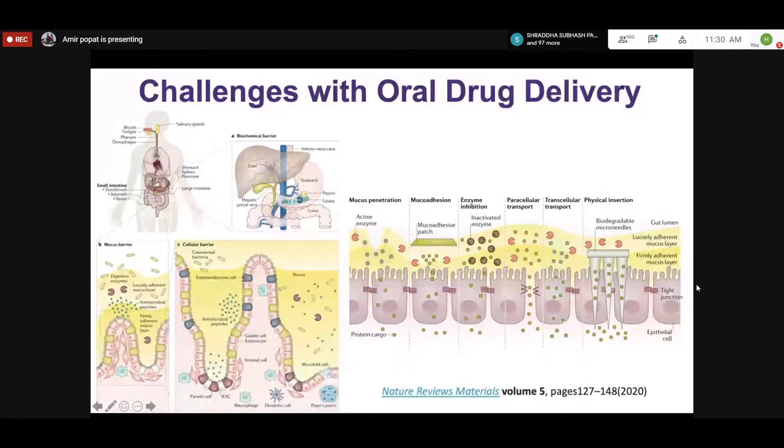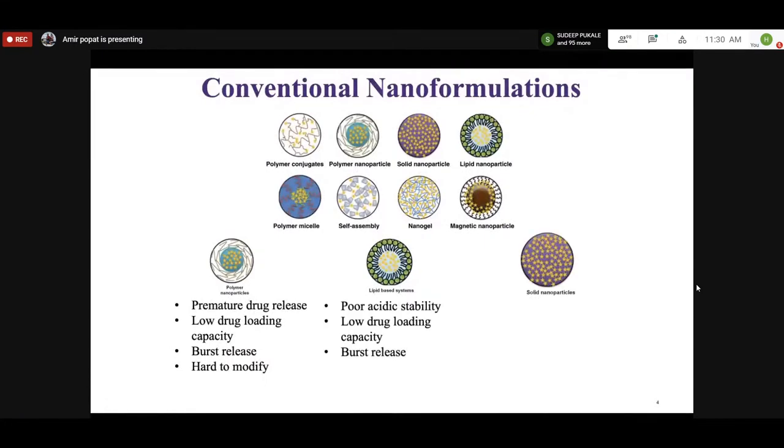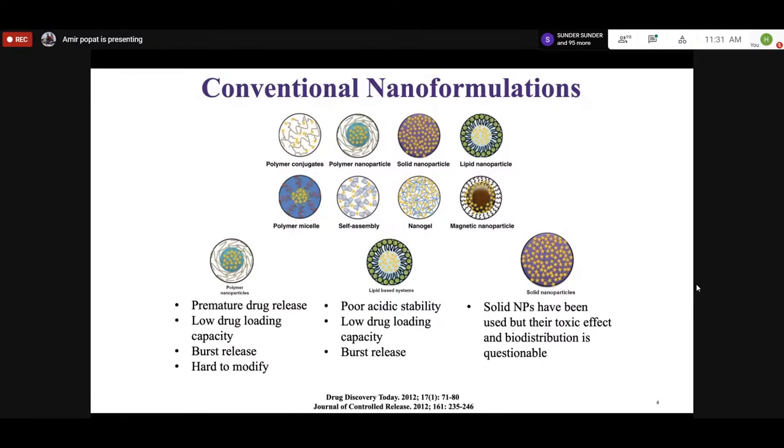Transcellular transport is an active mechanism where a carrier takes the drug through the epithelial cell via endocytosis and then exocytosis into the bloodstream. Microneedles have also been used for skin-based delivery. However, traditional systems have disadvantages — premature drug release is a major issue; PLGA has been used for decades but loading capacity and premature drug release remain the two major problems.